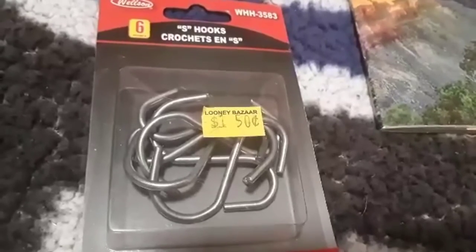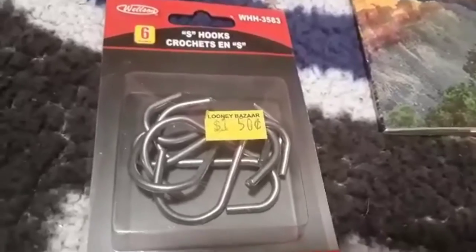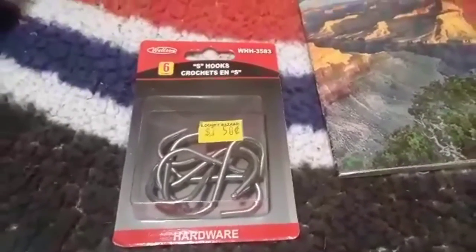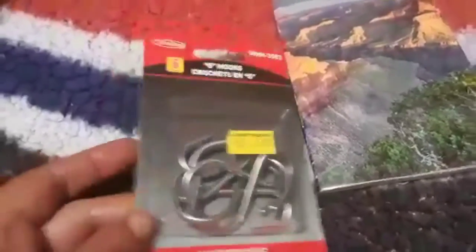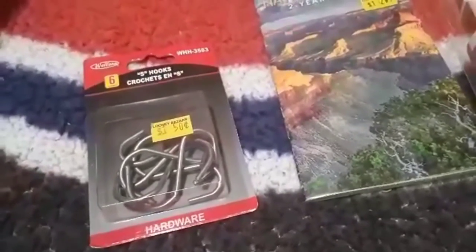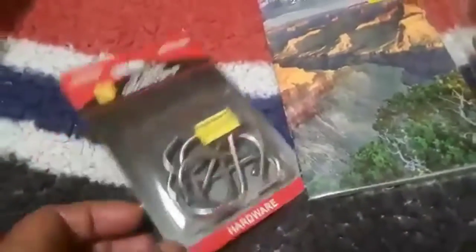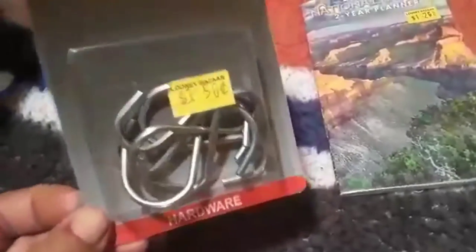I grabbed a package of six little S-hooks for $1.50. I have an old garment rack I can hang stuff off of, and you can also hang these in the shower. When you live in a small apartment, using as much vertical space as possible saves a lot of floor space. So I've been trying to get things up higher.